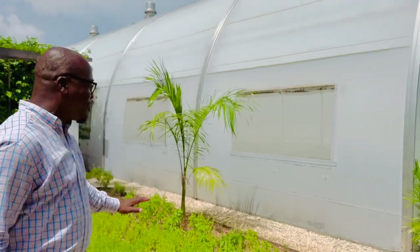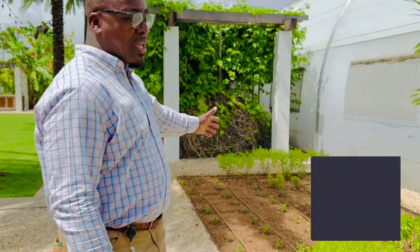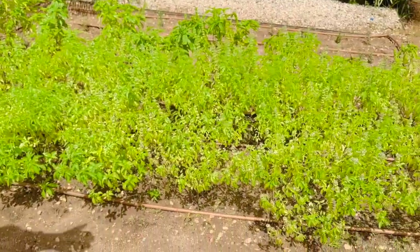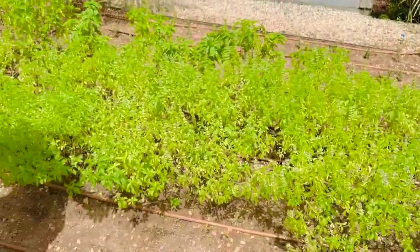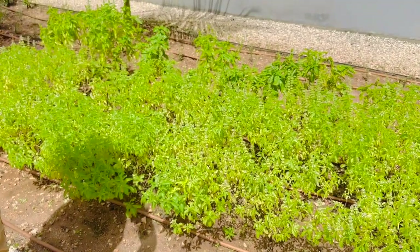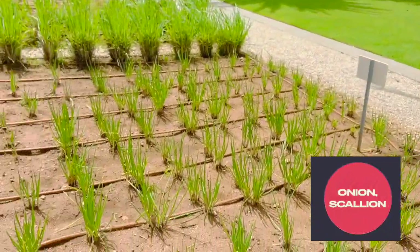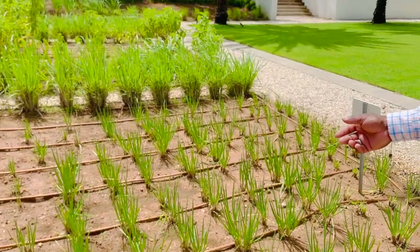Over on this side we have the basil — different varieties of basil — and we also have rosemary. The basils you can use for tea, for making pizza, and so forth. It's good when you sit down on the porch reading a book and drink a very nice basil tea — it's very soothing. Over on this side we have the onion tribes or scallions, which are used for seasoning.